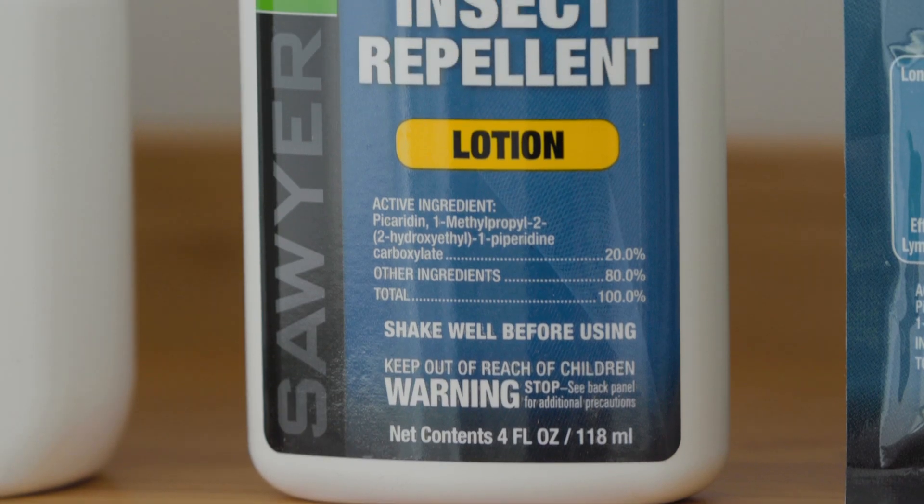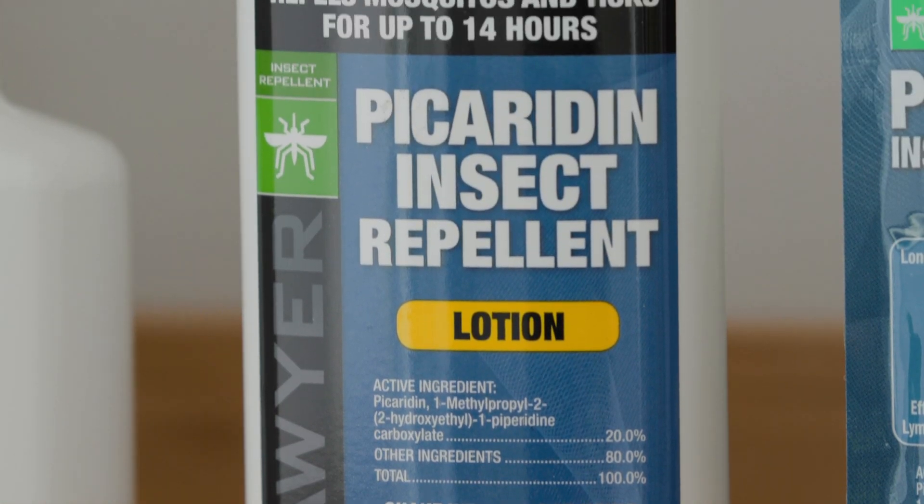Picaridin is safe to use on the whole family, and it won't damage gear like backpacks, sunglasses, fishing lines, or synthetic fabrics.